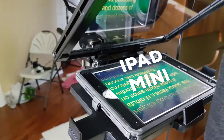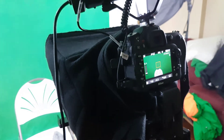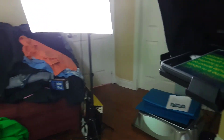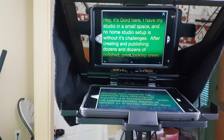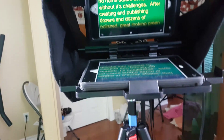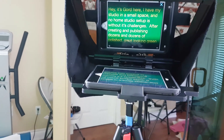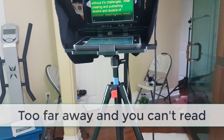If the teleprompter, which is integrated with the camera on the tripod, is too far away, I'm not going to be able to read the projected text — making it impossible to use. The physical size of the device matters: whether you're using a small smartphone, an iPad mini like I'm using, or a bigger iPad, all of that will impact how big the text appears projected off the beam splitter glass. I can't be more than three or four feet away, which means my camera with the lens must be integrated at that same distance.